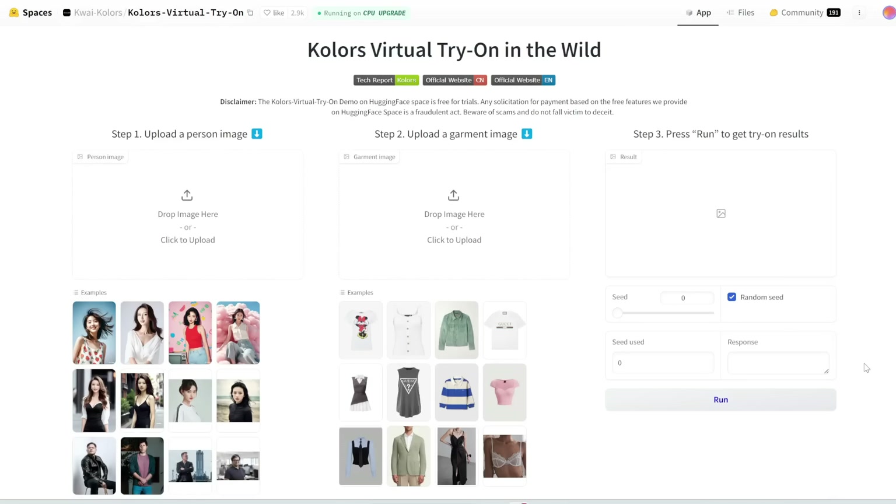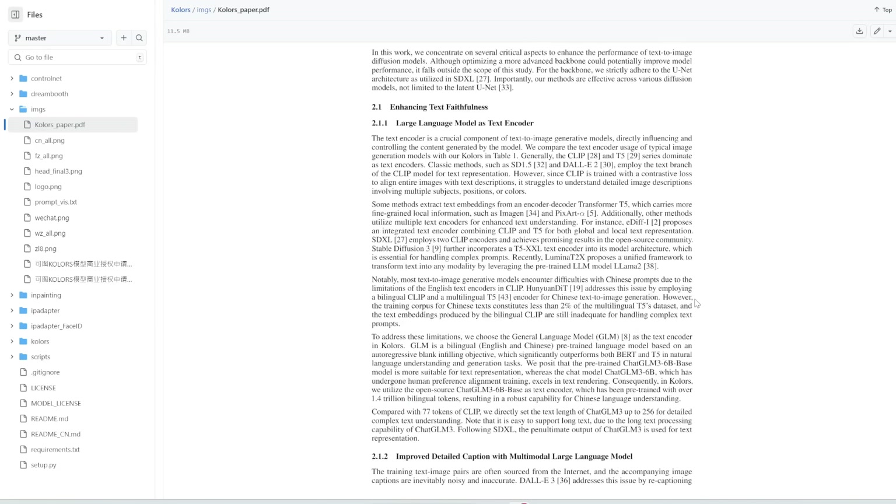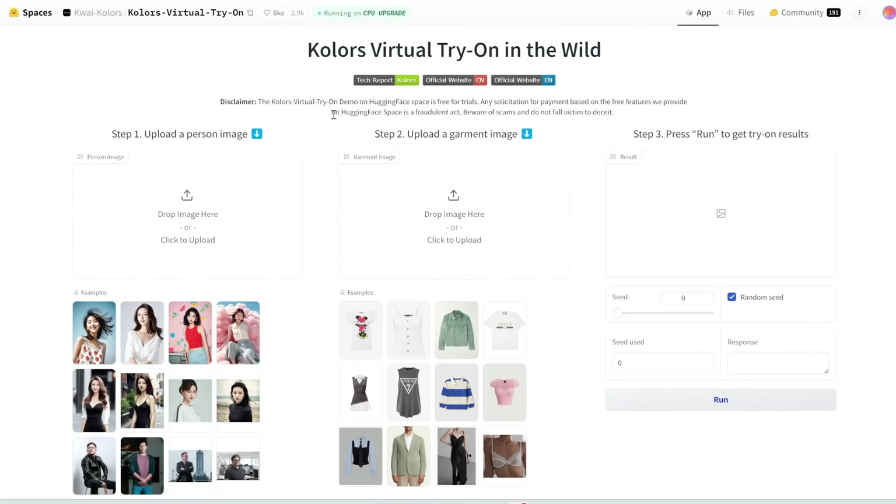In other news, there's a new AI tool called Colors Virtual Try-On. This is actually by the same company that made Kling. This is a free and open source clothes swapper. You can read the technical paper, and they've also made a free Hugging Face space for you to try this out.